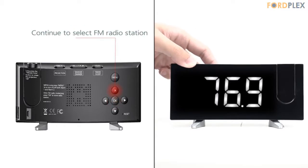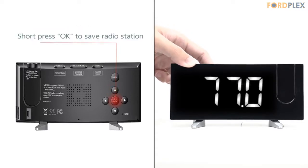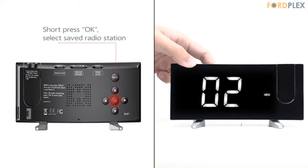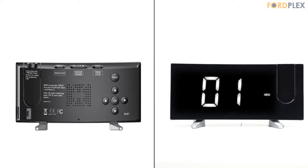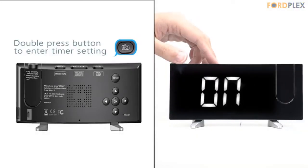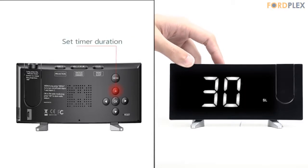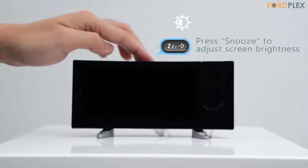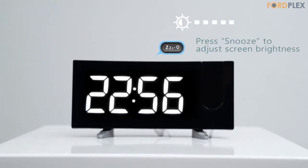USB phone charger and power-off memory: with 5V 1.2A USB output interface, you can charge iPhone or Android smartphones when sleeping. The projection clock works only via AC power. The settings of time, alarm, and radio will be remembered even during power outages. Every PICTEC product offers a 45-day refund and 18-month warranty.